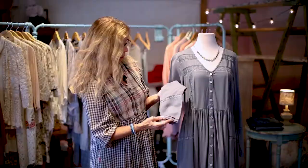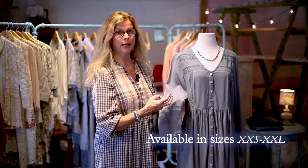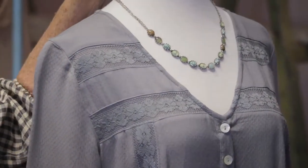It has so many details I don't know where to begin. It is a rayon dobby, and the dobby means that there's a little dot woven into the fabric, so it gives it an extra texture. The rayon of course gives it the drape. It's a just below the knee length dress.